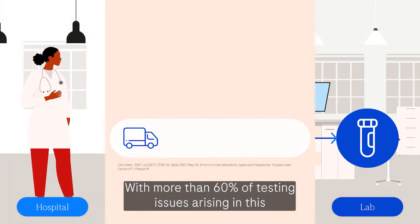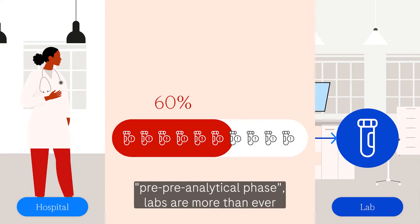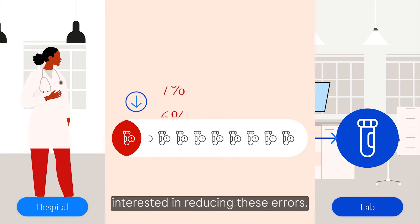With more than 60% of testing issues arising in this pre-pre-analytical phase, labs are more than ever interested in reducing these errors.